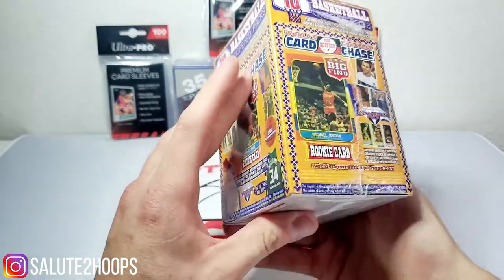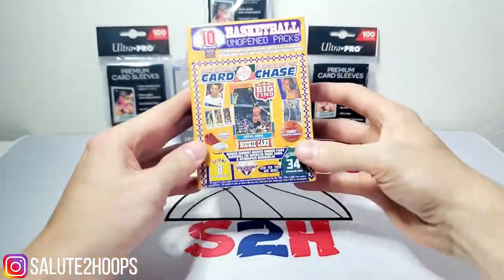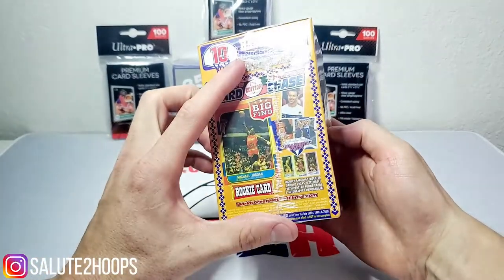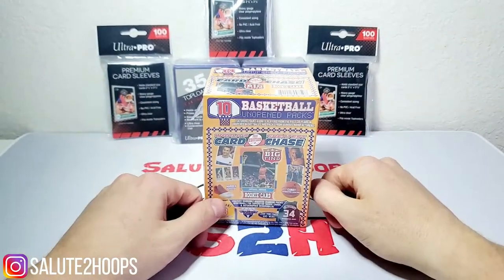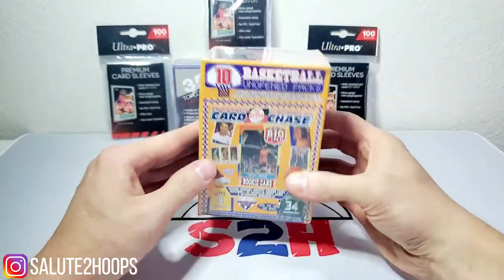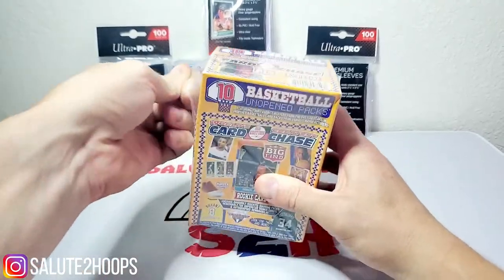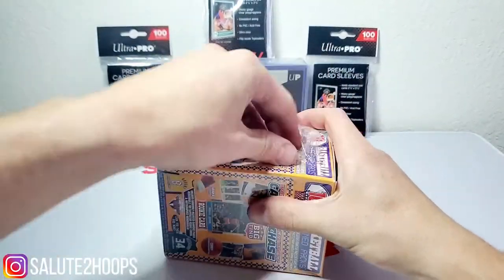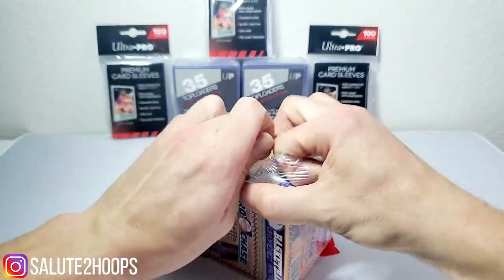So I figured I'd open up one of these for you guys and see what they have to offer. Before we get into it, go ahead and like and subscribe. We're trying to get up to 100 followers by the end of the month — we're at 94 right now. Tell your friends about the Salute to Hoops channel, I'd love to have them here.